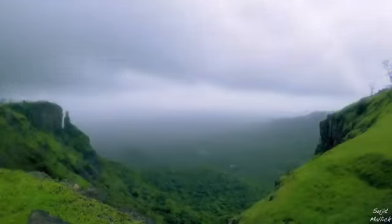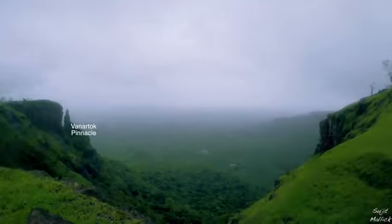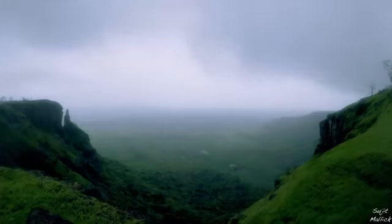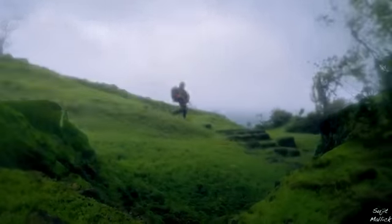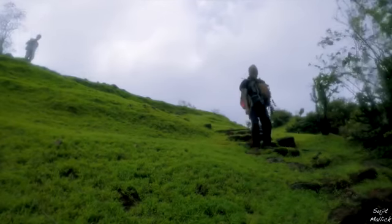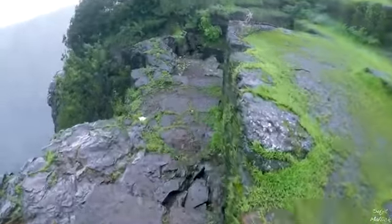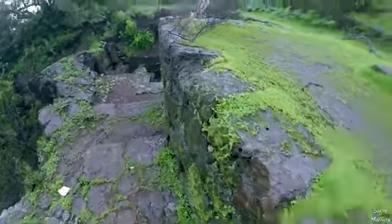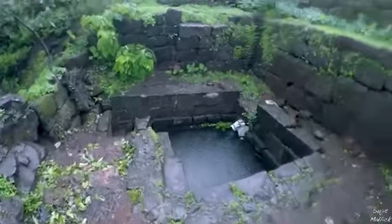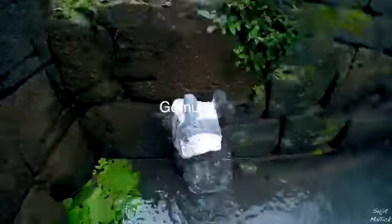After entering the fort from the plateau, you can clearly see the Banatuk pinnacle. There is a small temple of Goddess Durga and a shrine within the fort. Near the temple, there is a small water tank which is fed from a spring water source through a snout called Gomukh, or mouth of the cow.